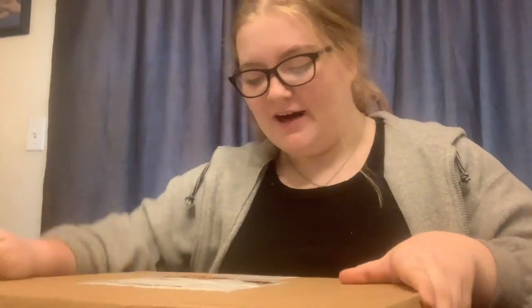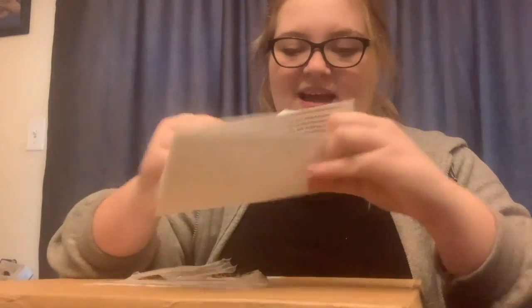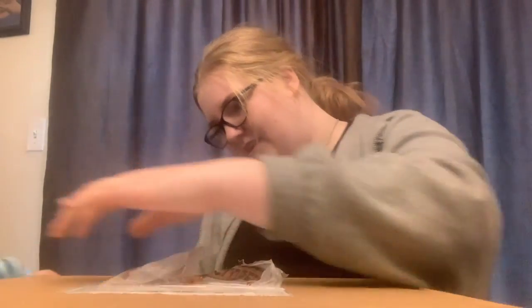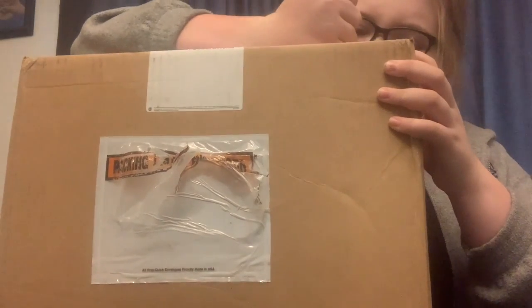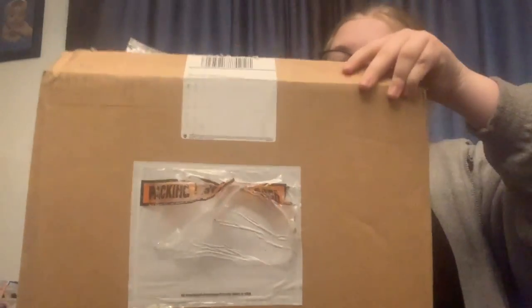Oh my gosh, I cannot believe I get to film this video right now — it's here! I am so excited. I ordered a MacBook, saved up with my money from work, and it's finally here. I'm so excited. There are like return labels and stuff on it. Let's just open this up. Oh my gosh, it's so cute! I got this case with it — so pretty.